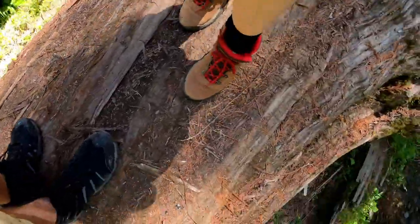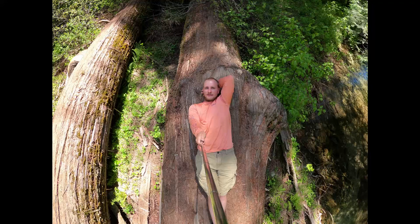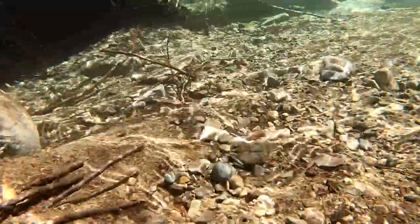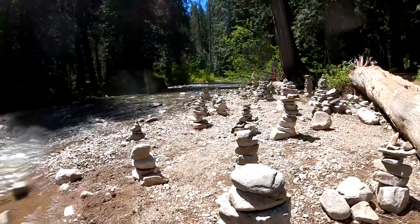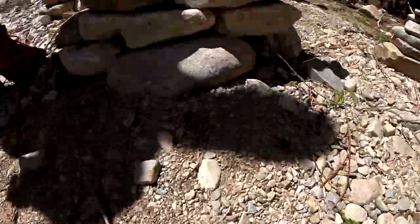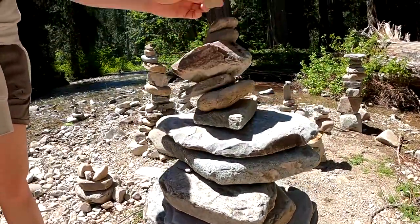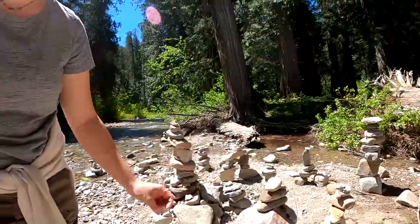I don't know how to give an approximate representation of how big these trees are. I have an idea — I'm gonna take a picture of me laying down on these trees to show the scale. Some of these trees are just massive.